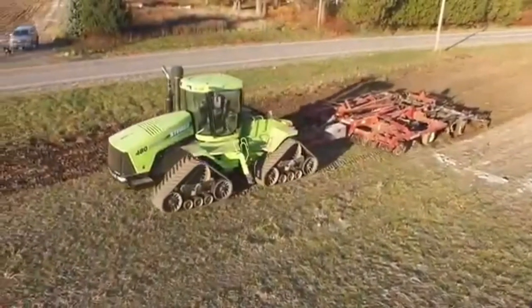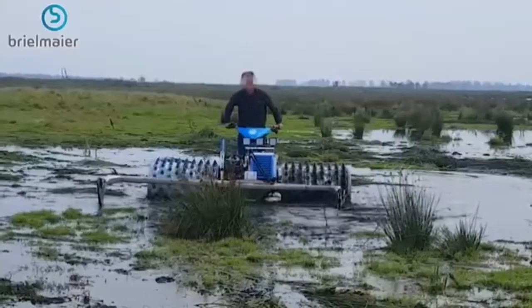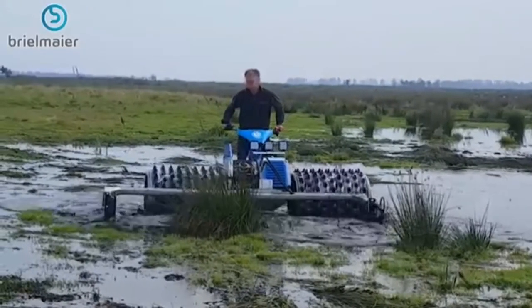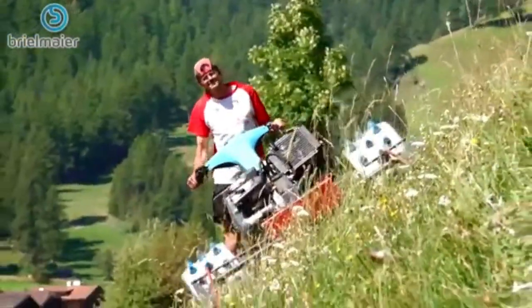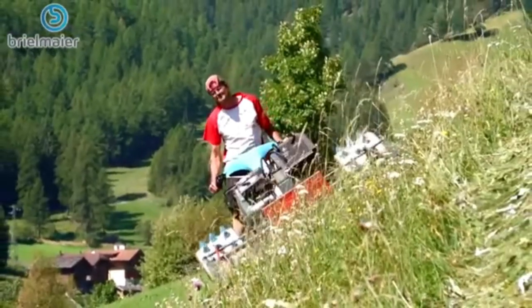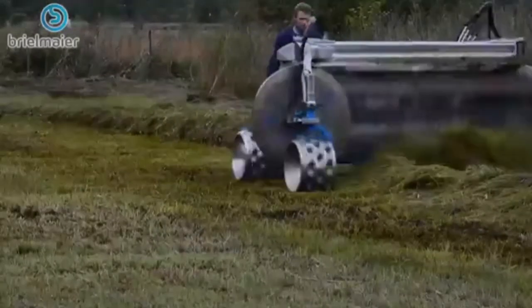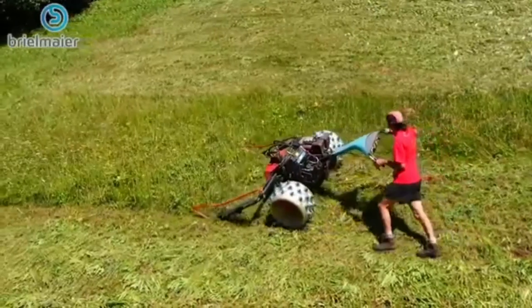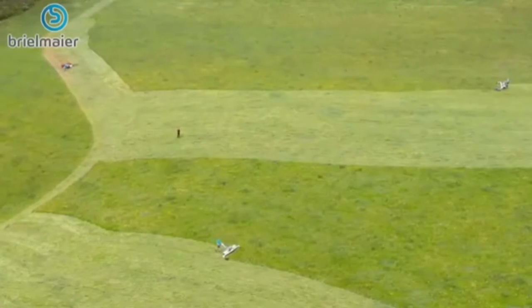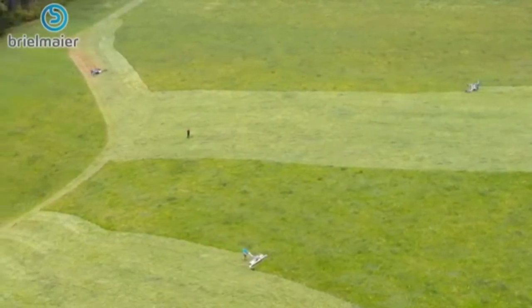Ever seen those giant tractor-powered mowers and wish you could handle one yourself? A company called Breelmeyer has made your dream a reality. At its heart, the Breelmeyer is a giant lawnmower, but watching people use it is like something out of a dream. The sight of someone pushing a huge mower, flattening everything in their path, is simply awesome. It becomes downright comical when viewed from above, because from the sky, the mower's handler looks like an ant bringing a huge chunk of food back to the colony.